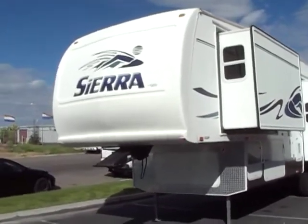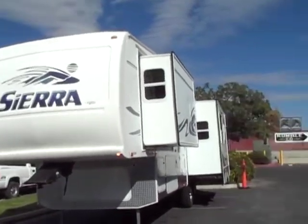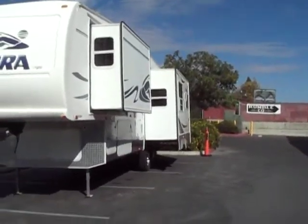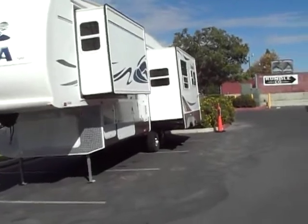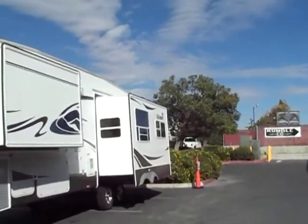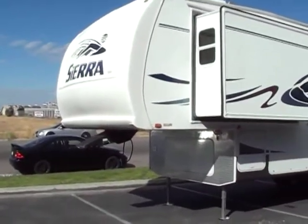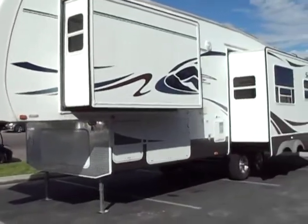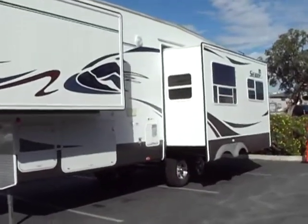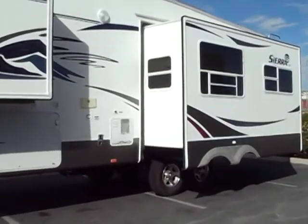All right everybody, this is Tony with Referral Auto Group. This is our 2006 Sierra 305RL. One owner, two slides, two air conditioners, 10 gallon hot water heater, full pass-through storage, 16 inch wheels and tires, tinted windows, large awning, one piece rubber roof in great shape. Give us a call at 209-404-2200. Check us out on the web at www.referralautogroup.com. As always, thanks for watching — I look forward to meeting you.